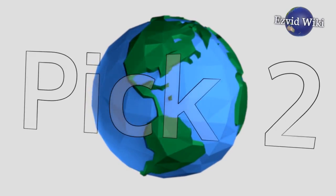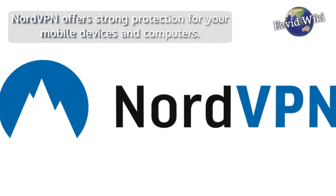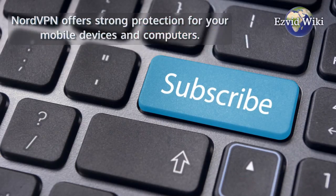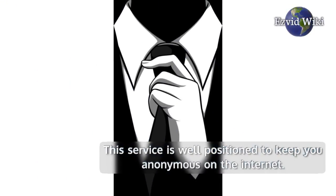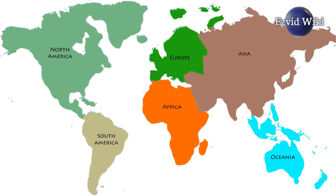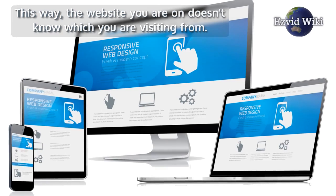Pick number 2: NordVPN is our number 2 choice. NordVPN offers strong protection for your mobile devices and computers, and a subscription covers up to 6 simultaneous devices. This service is well positioned to keep you anonymous on the internet. You can switch between about 60 different countries on 5 continents, so the website you are on doesn't know which country you are visiting from.